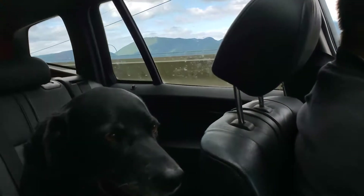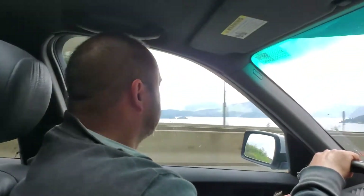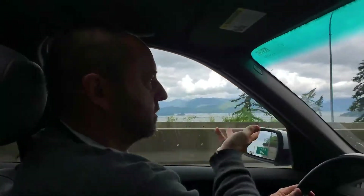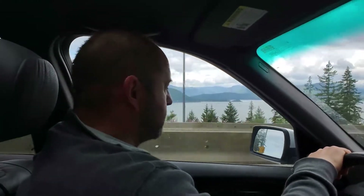Hi Roka, how are you doing? Here we are on the Sea to Sky Highway on our way to Britannia Beach. Mark, what are we going to find there today?